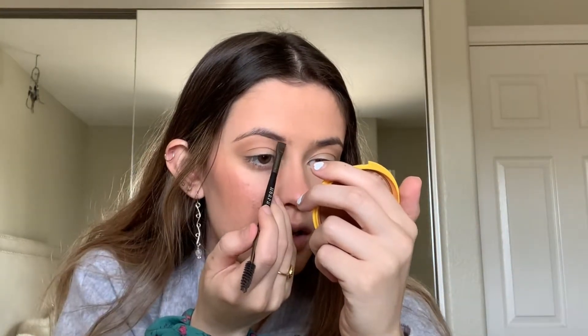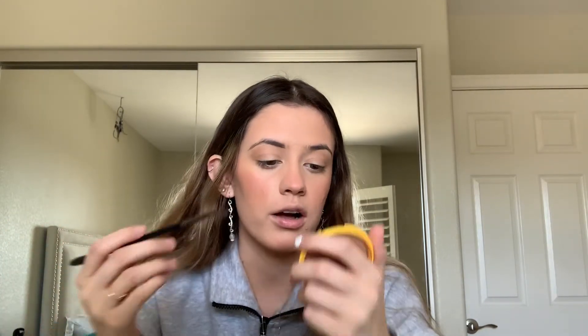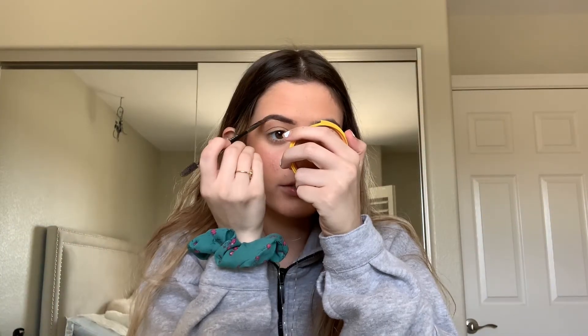I'm also going in with the Anastasia Dip Brow in the shade Dark Brown to fill in my eyebrows. This broke, so I'm just using it like this now. I've tried to keep up a sleep schedule — going to bed around 12:30 or 1 AM, and waking up around 8:30 or 9. I haven't gotten my brows done in what feels like ages, so they're looking a little rough. Would it really be quarantine if they didn't?